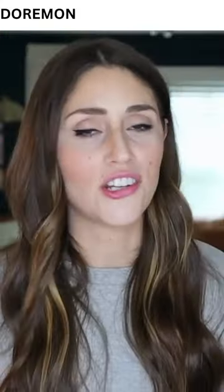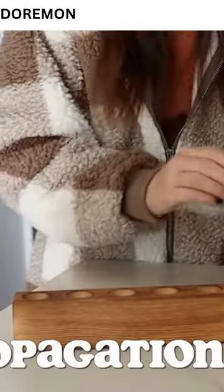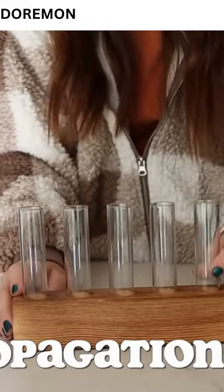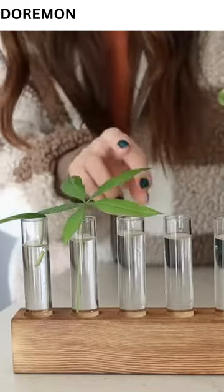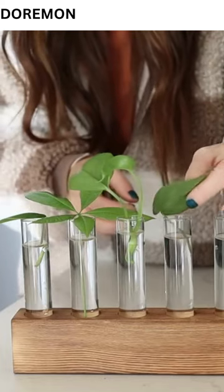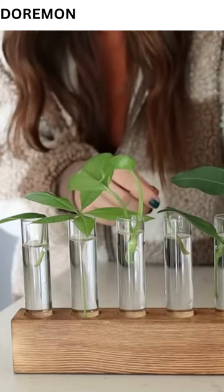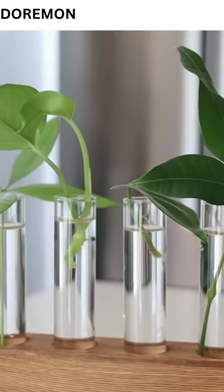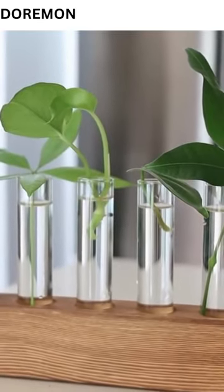This next one is sort of random, but I thought it was a really nice Amazon product at a great price that could also be a good gift — these propagation vases. I'm no green thumb by any means, but I do have houseplants and I do on occasion propagate them. I usually shove cuttings into drinking glasses on the counter and it doesn't look so cute. This is just a really nice, sleek, beautiful propagation vase for any propagation you're doing with houseplants, succulents, or whatever.